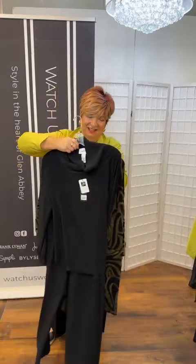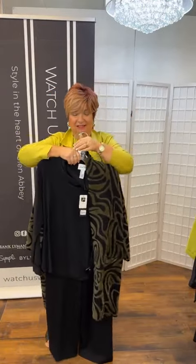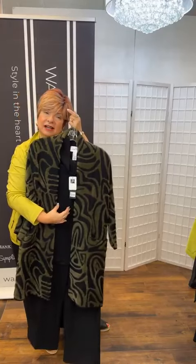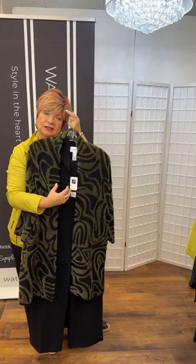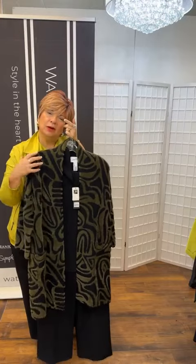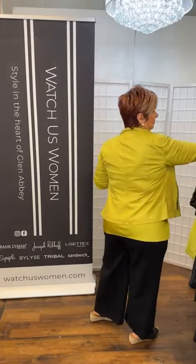If you're not a green person but you love the coat, I've got you — here it is in black. It's the same outfit underneath, just under two different coats. You could add a great piece of jewelry to brighten it up — I'd go with golds because of the dark tones, really pop.